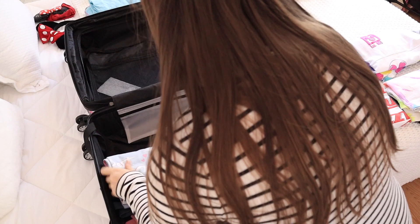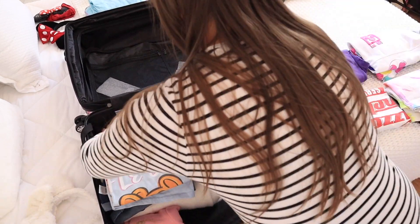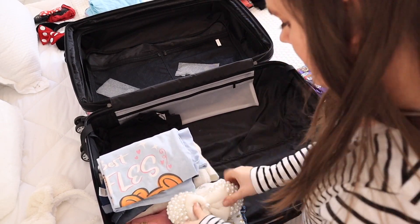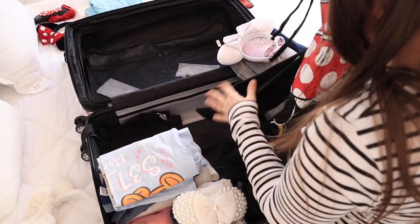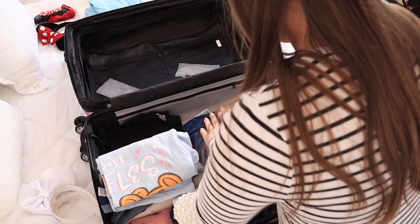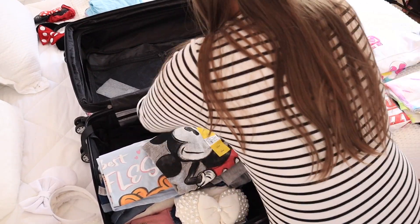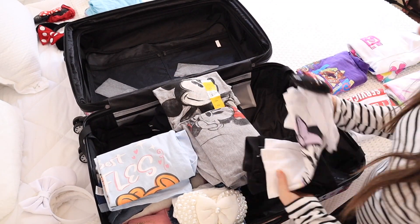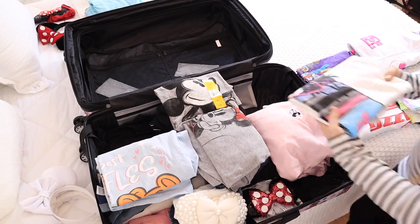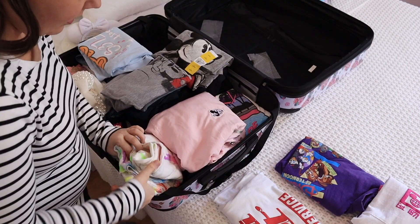Now packing in stacks like this definitely isn't the most space-saving way to pack a suitcase. I'm sure you could get a lot more in if you were rolling things or using some of the other hacks people talk about. But we're going for a shorter trip, and just having everything you need to put on that day in a stack is amazing, because those early hours of trying to get ready and get to the park — you don't want to waste a minute of that precious time — it makes all of that so much easier and you're dressed and out the door a lot faster.